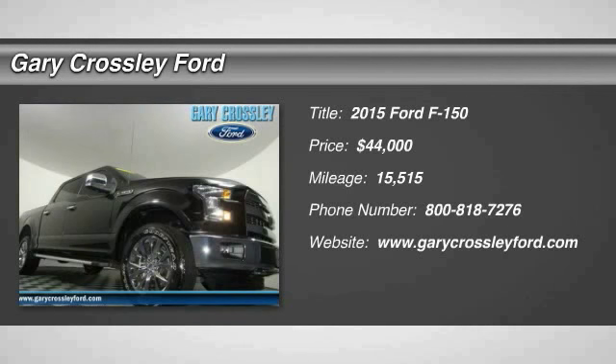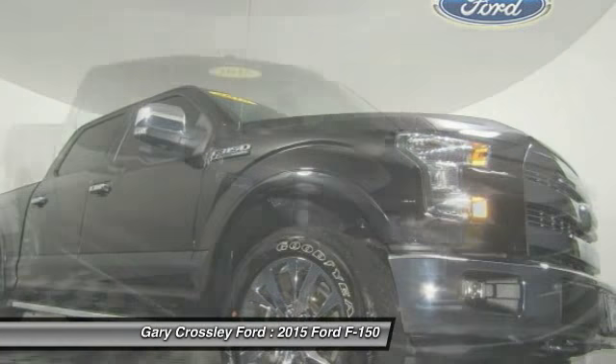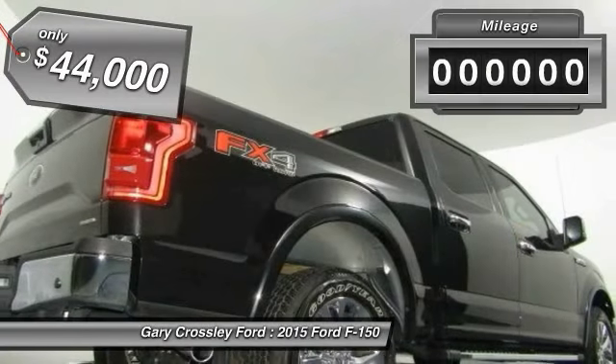A Ford F-150 knows how to handle any situation. It's built to follow orders, no whining, and is priced below $45,000.